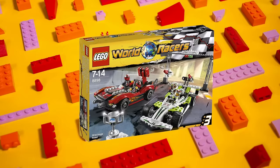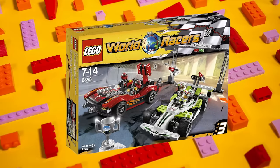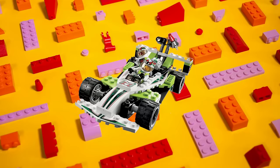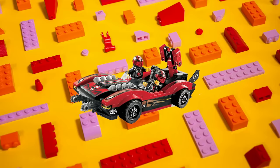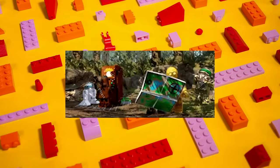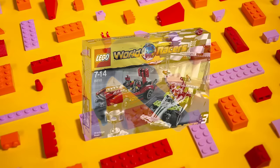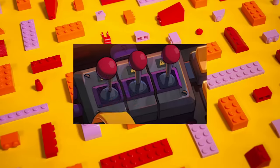Another example of LEGO saving customers from themselves can be found in set number 8898, The Wreckage Road, from 2010's World Racers series. The red car has a hidden trick up its sleeve and can launch several little grappling hook pieces behind itself to throw off any pursuers — kind of like Mario Kart. The original used a rubber band to automatically launch the projectiles when the lever was pressed. However, LEGO received complaints that these were being sent flying with way too much force. They weren't barreling through the sky at dangerous speeds, but they were flying across the room and getting lost. These little grappling hook pieces are pretty pointy and quite easy to break, so the design was quickly changed to save customers' feet. The new version removed the rubber band, requiring someone to manually flip the lever to launch the hooks. Certainly safer, but at what cost?